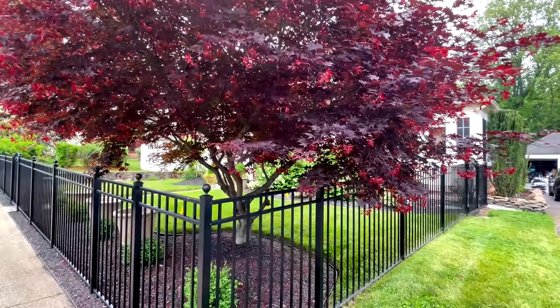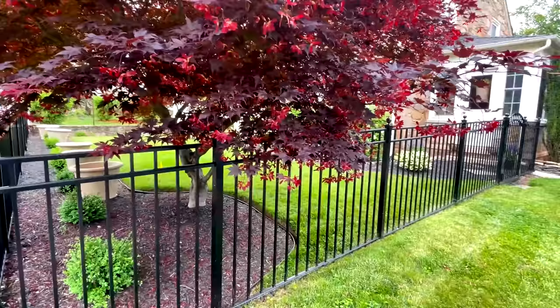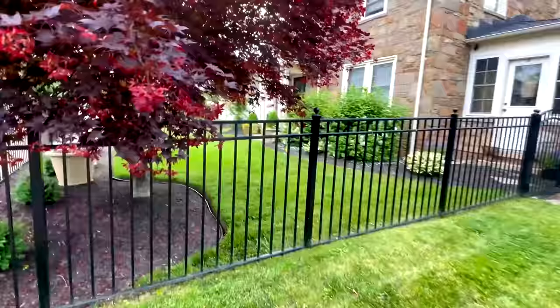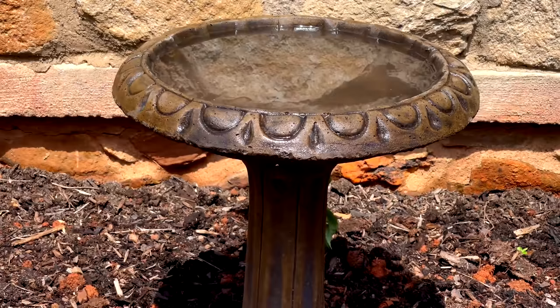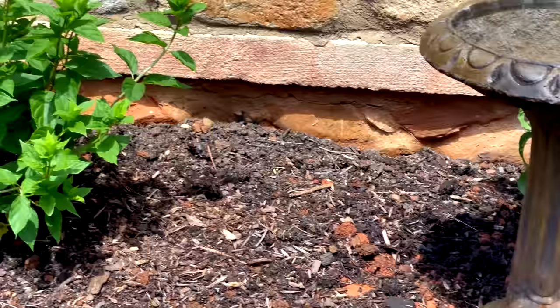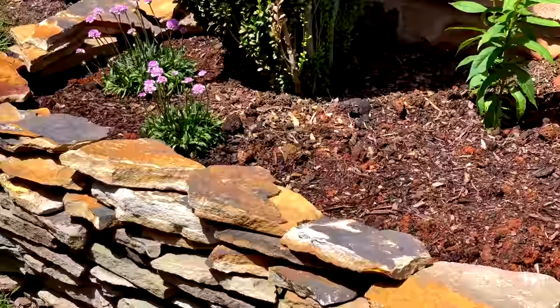This weekend I actually posted about my Japanese maple — it is the Blood Good variety. It's just a beautiful, beautiful tree. And then we added in a birdbath from Lowe's. They had quite a few of them there. We paid $45 for this one — it's solid concrete. And that's the word I was looking for with the phlox: the variety.